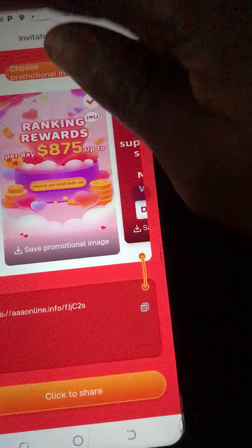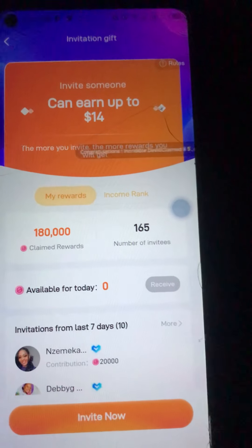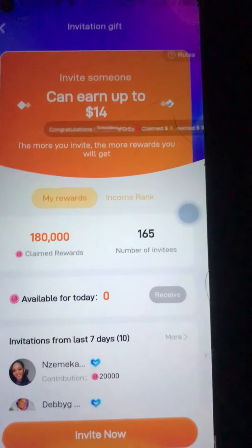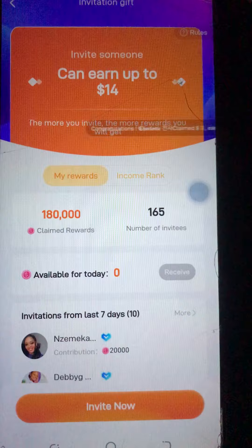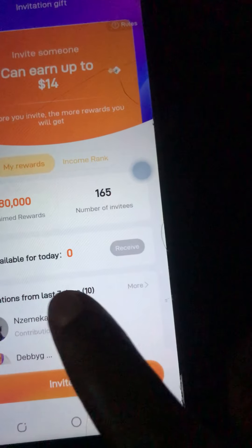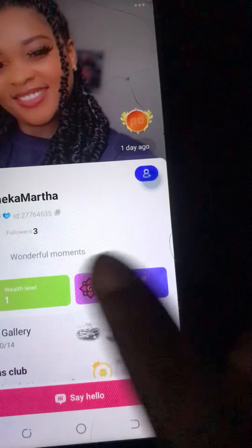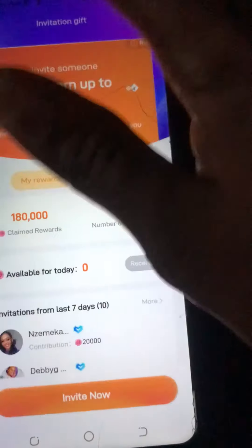Now let me give you the breakdown of this 14 dollars, because a whole lot of people are getting it confused. There are rules and regulations that govern these 14 dollars. You can see right now I have been able to make 20,000 coins from this particular person here — that's to say she has been able to complete her tasks, and that's why I've been able to make that 20,000 coins.